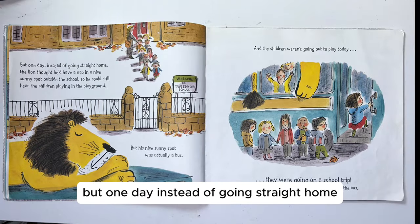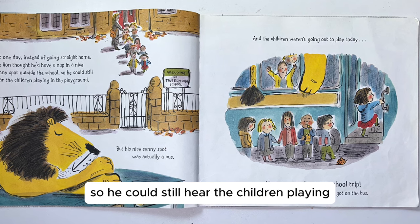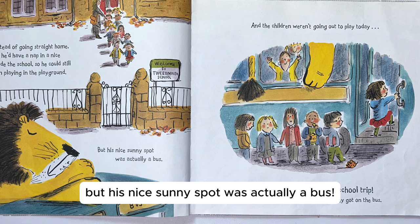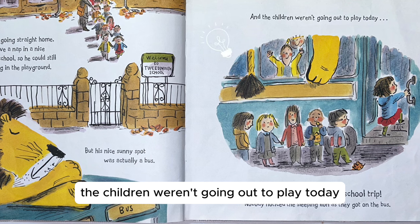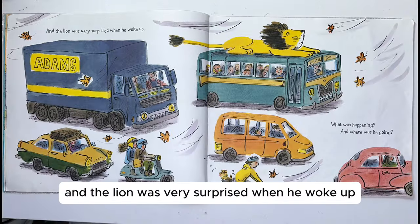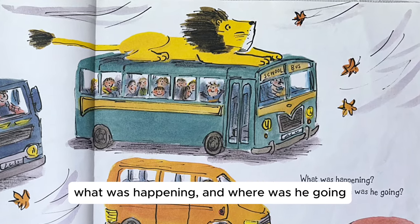But one day, instead of going straight home, the lion thought he'd have a nap in a nice sunny spot outside the school, so he could still hear the children playing in the playground. But his nice sunny spot was actually a bus. The children weren't going out to play today — they were going on a school trip. Nobody noticed the sleeping lion as they got on the bus. And the lion was very surprised when he woke up. What was happening? And where was he going?